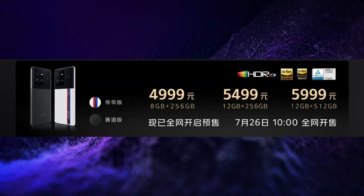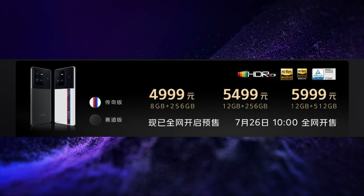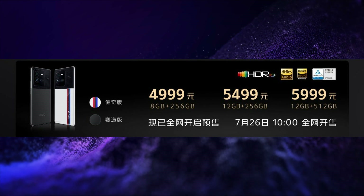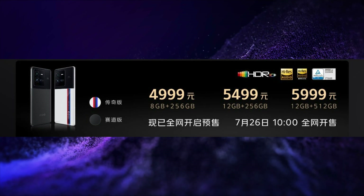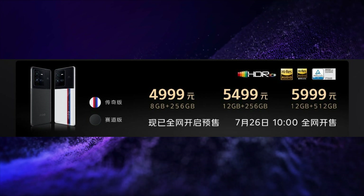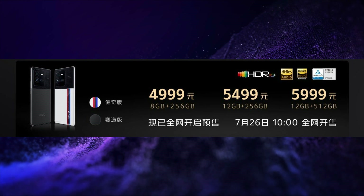This smartphone is launched in 3 variants. The price of the 8GB 256GB variant is CNY 4,999, that is around Rs. 59,000. The price of the 12GB 256GB variant is CNY 5,499, that is around Rs. 65,000.